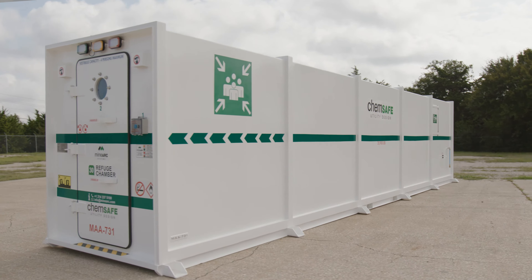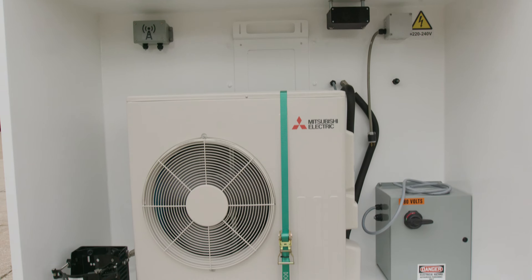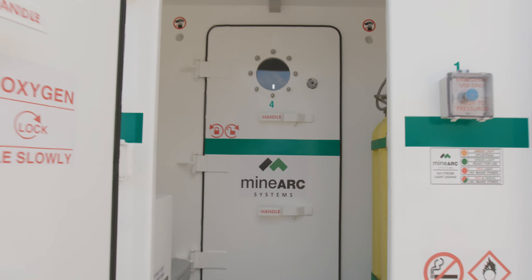Minarch's ChemSafe safe havens provide a robust steel exterior structure that can be reinforced to withstand up to 12 PSI overpressure blast.